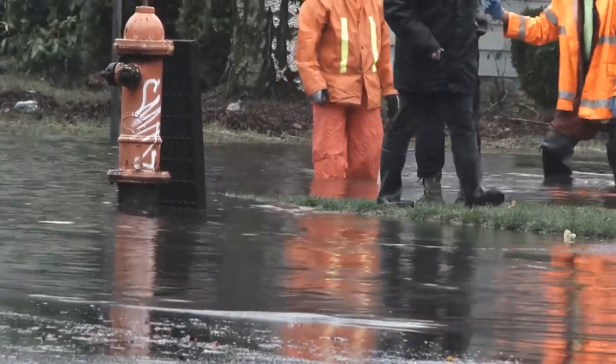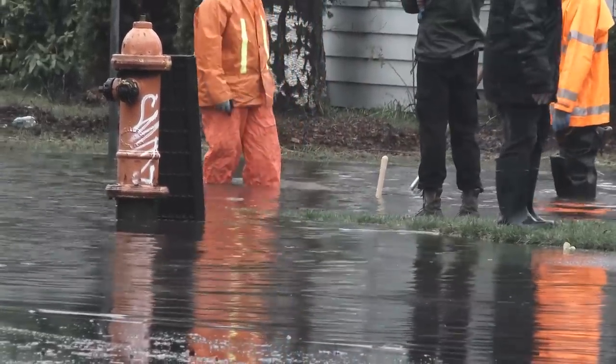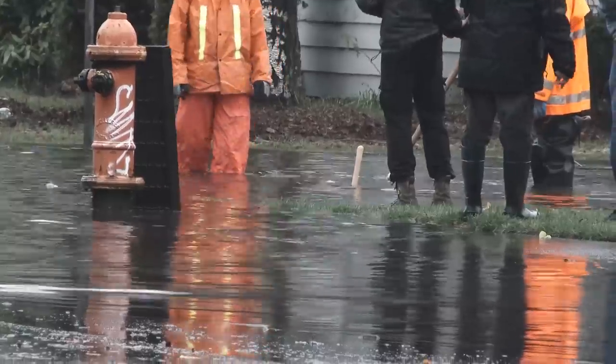How cities react to adversity like this tells you a great deal about their character, and New York responded swiftly.